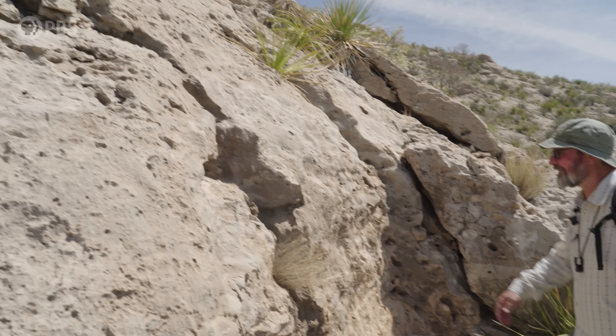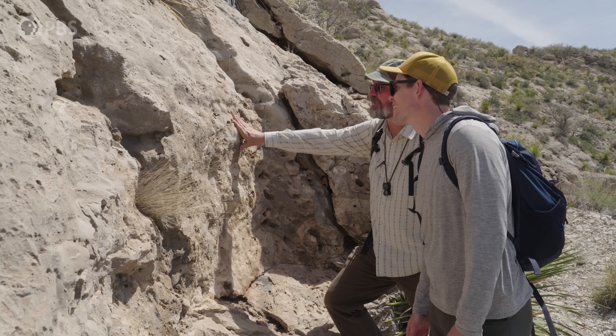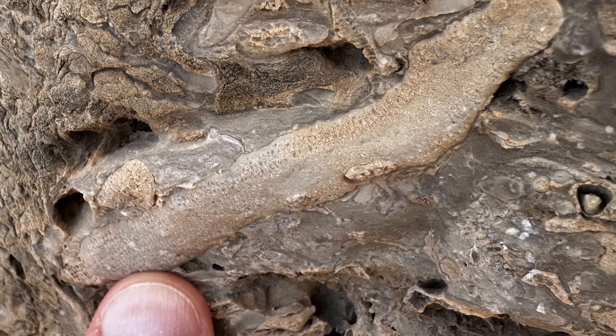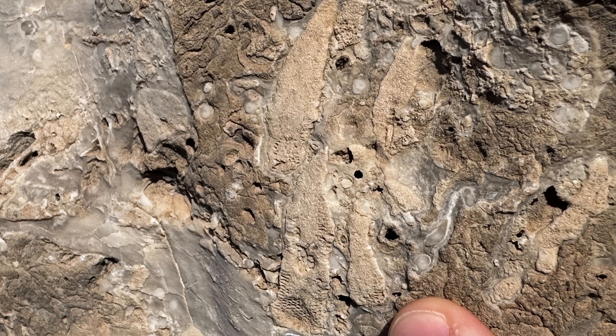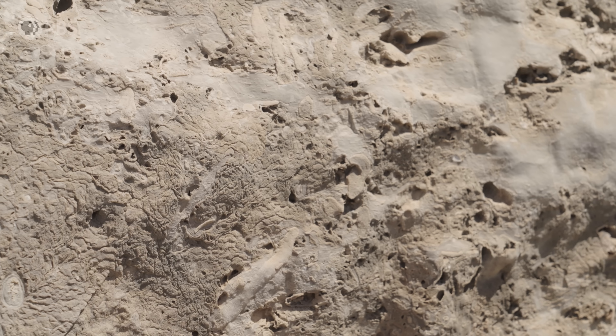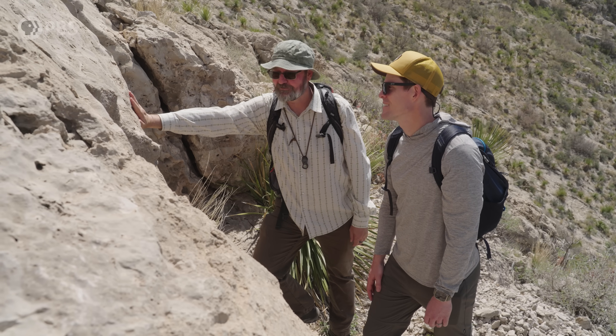Here we are at the base of the reef, and look — there are sponges just everywhere. See these guys right here? They attached up here. Come down, you can see their chambers. There's so much detail preserved in these — this one, you can still feel the texture of its body. They look like sponges, but they're not the sponges we see today. These all went extinct at the Permian-Triassic boundary.